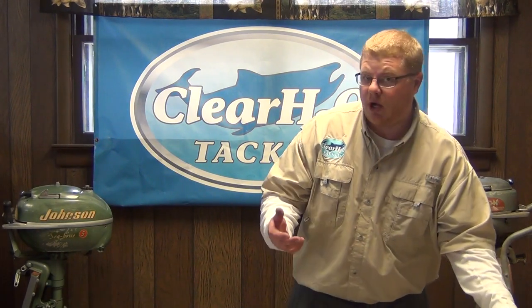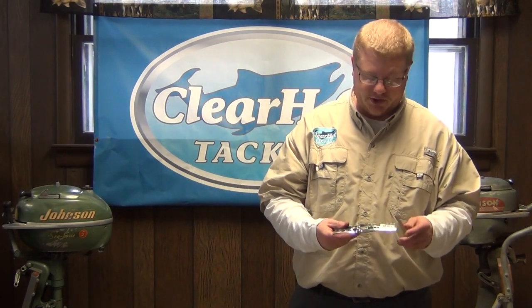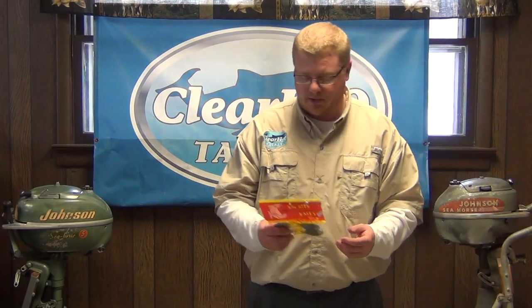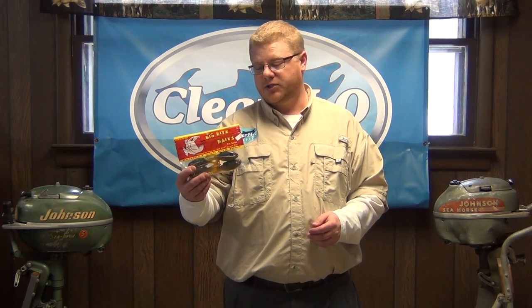A couple of oddball baits. The Bombshell Turtles — I know everybody's going to laugh right now, but these do effectively catch fish and are something to give a try on a heavily pressured lake, something a little different. Big Bite Baits — great flipping bait. This is the War Mouth Sunfish laminate color. You Texas rig this, lay it in a bed, move it around.